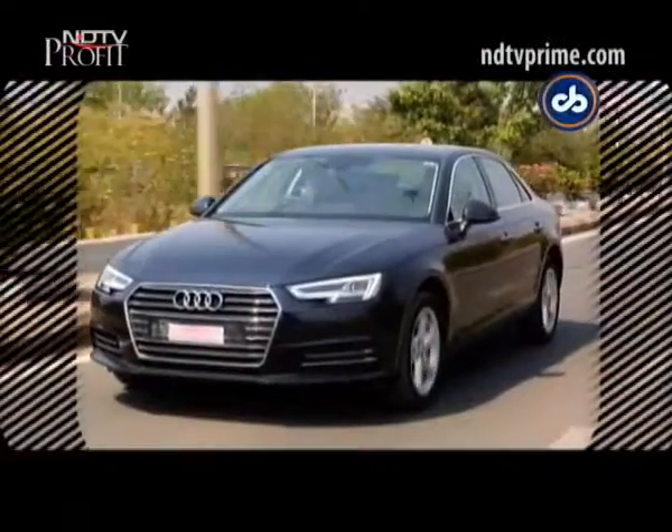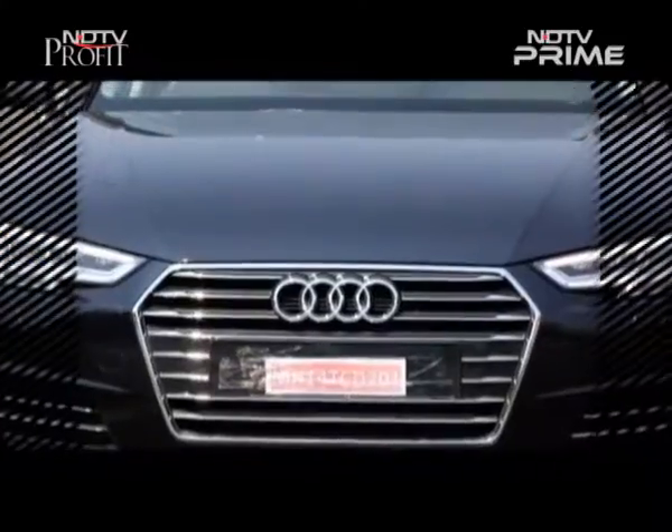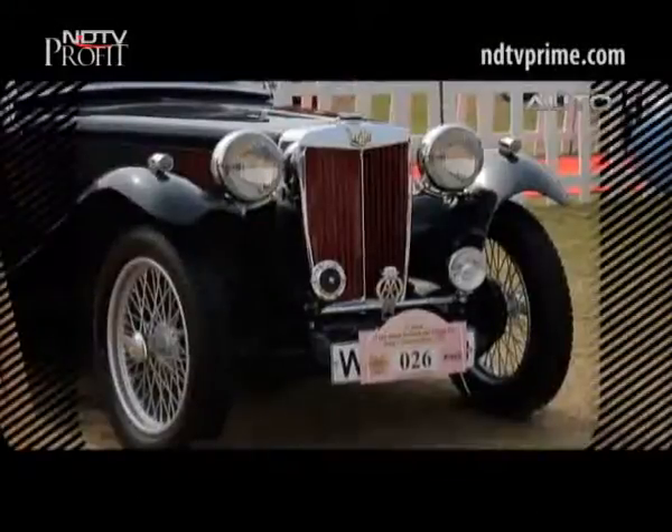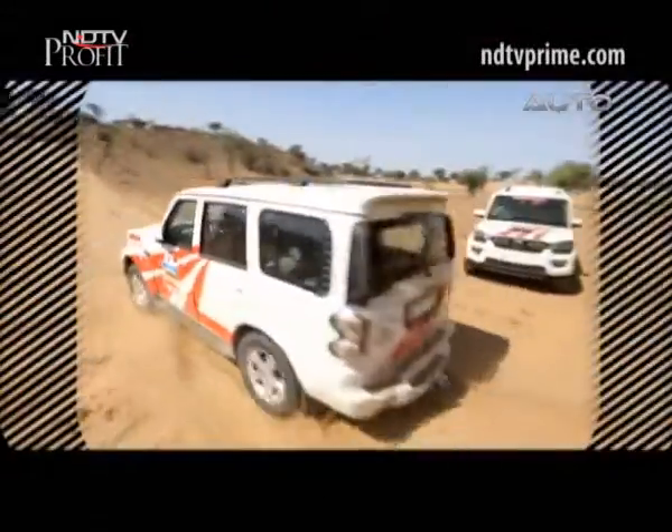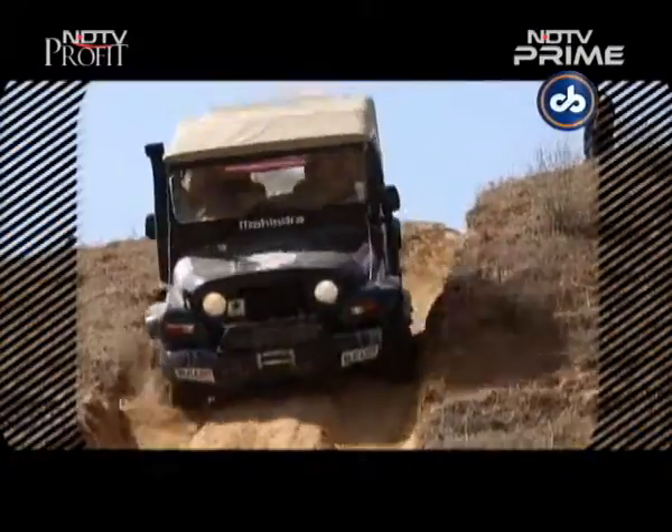The new generation of the Audi A4 finally gets its diesel avatar and we have the review. Also, the annual 21 Gun Salute vintage car rally, and it's time to head into the desert with Mahindra for the great escape.